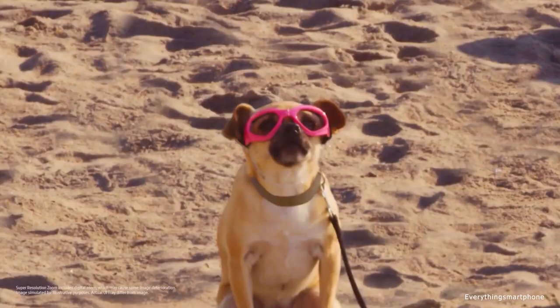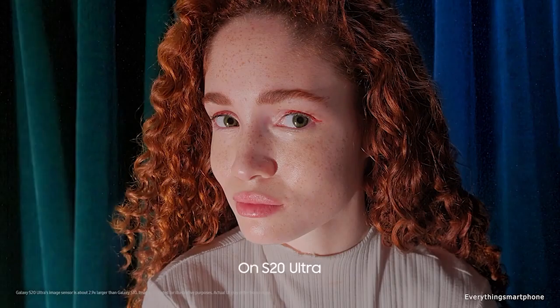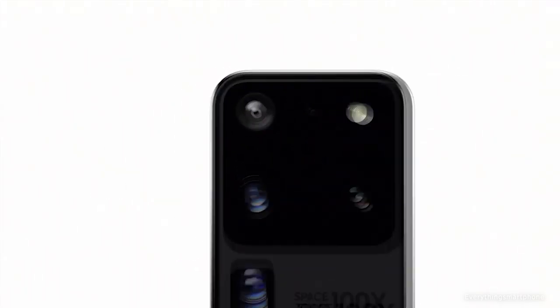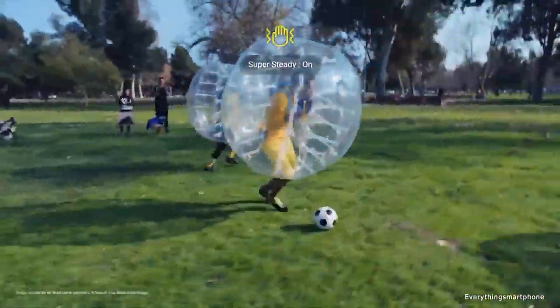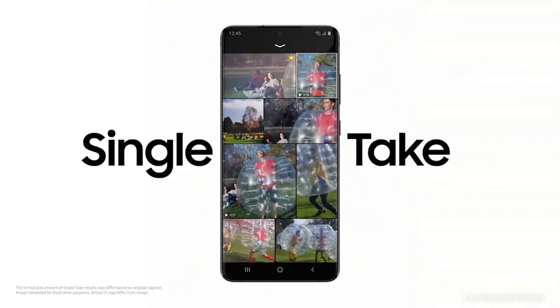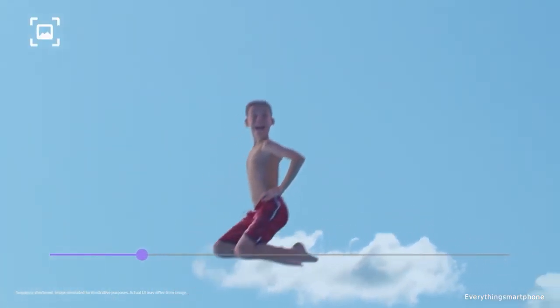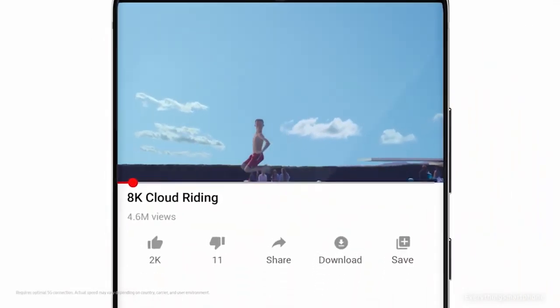The Samsung Galaxy S20 Ultra 5G also has a periscope 48-megapixel telephoto lens with f/3.6 aperture, a 12-megapixel ultrawide lens with f/2.2 aperture, and a 3D ToF 0.3-megapixel camera with f/1.0 aperture. On the front is a 40-megapixel selfie camera with f/2.2 aperture. It runs Android 10 One UI 2, has a massive 5000 mAh battery with 45-watt fast charging — capable of 100% charge in 58 minutes — and 15-watt wireless charging. Available in cosmic gray and cosmic black, it weighs about 222 grams.